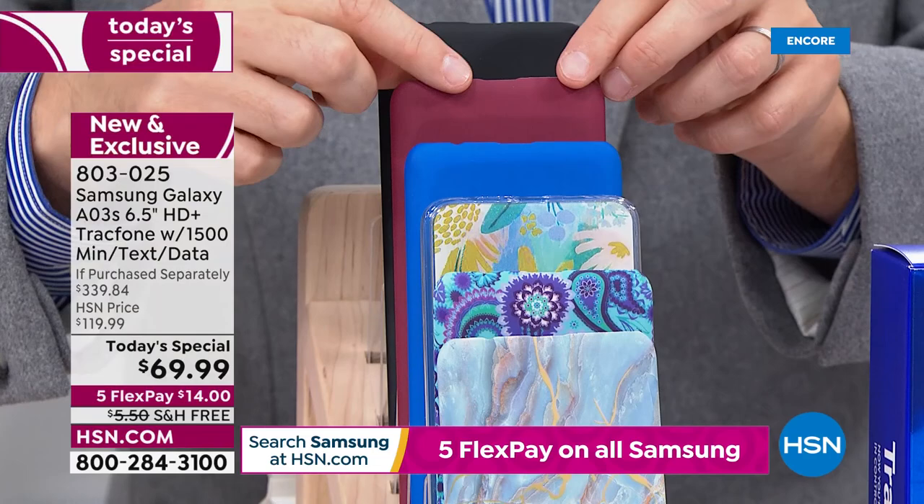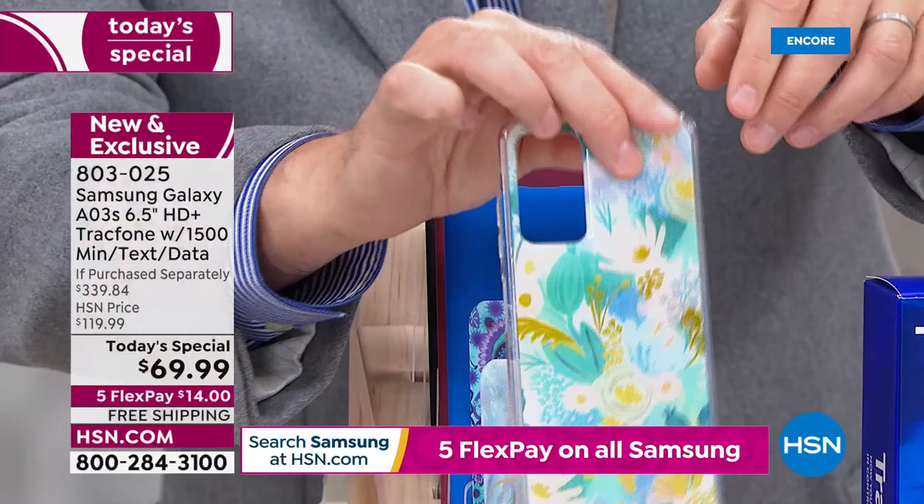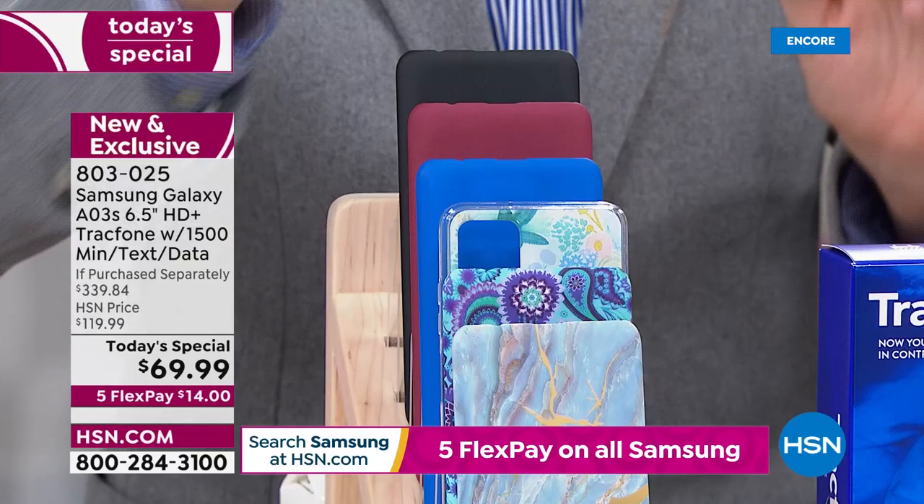A couple of updates — blue marble and burgundy are the top two colors, the best sellers at this moment in time. Also doing well is the blue floral, which is that new color. Nice and happy for the spring and summertime.